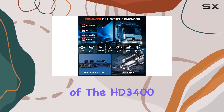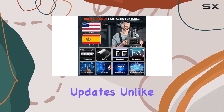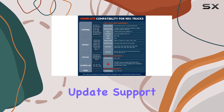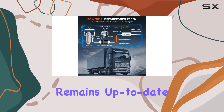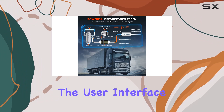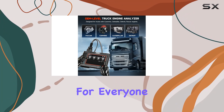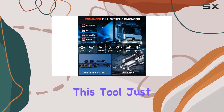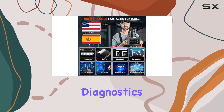One of the standout aspects of the HD 3400+ is its commitment to staying ahead with lifelong updates. Unlike other truck scanners that may charge annual fees or lack update support, Ancel offers free lifetime updates, ensuring your software remains up-to-date effortlessly. The user interface is designed with simplicity in mind, making it accessible for everyone — you don't need to be a seasoned professional to navigate this tool, as just knowing your truck's engine is sufficient for precise and comprehensive diagnostics.